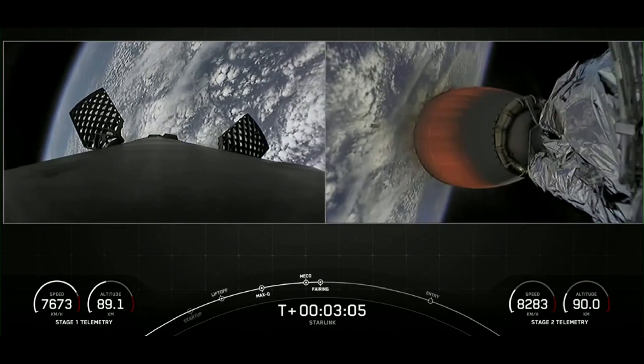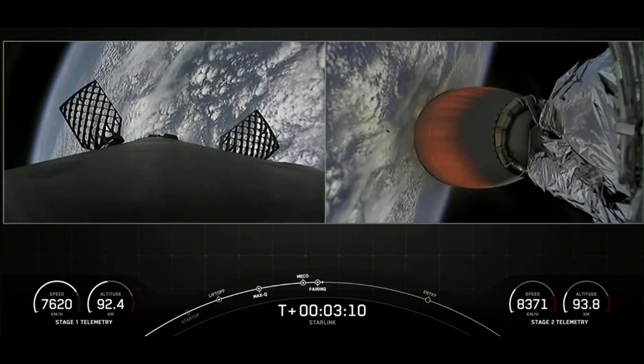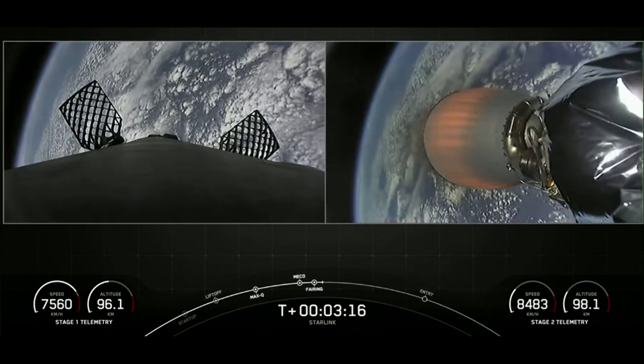On the left-hand side of your screen, you can see those grid fins deploying on the first stage. Both stages are on nominal trajectories. Everything looking nominal for both the first and second stage.